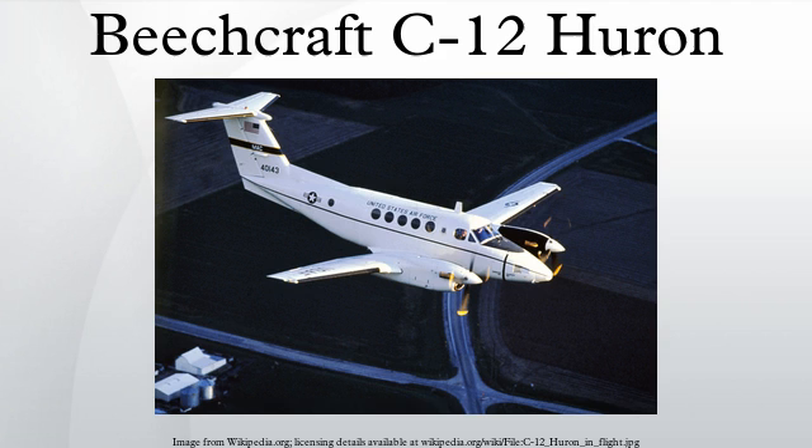The Army also has C-12Js in use. Note: the U.S. military also operates other King Air versions under other designations, including the C-6UT and T-44 series. In addition, there are a number of Beechcraft 1900s operated by the military under civilian registrations, using their civilian model designations.